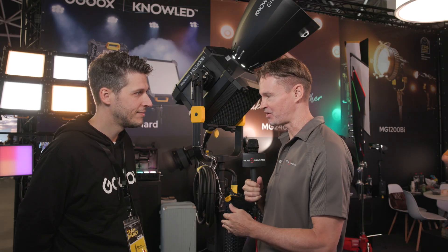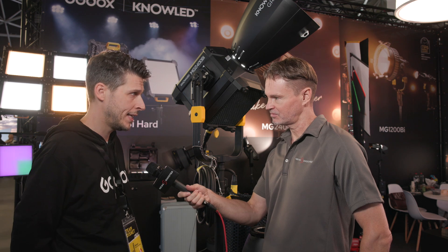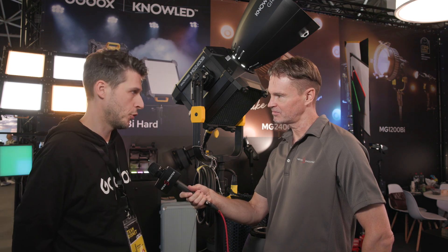The light head itself will weigh about 20 kilos, and the power supply will be about 13 kilos.